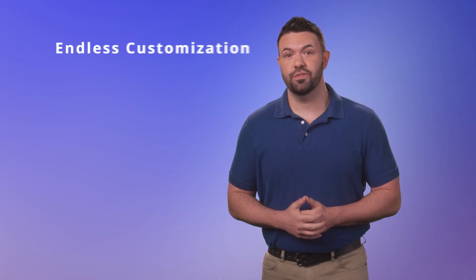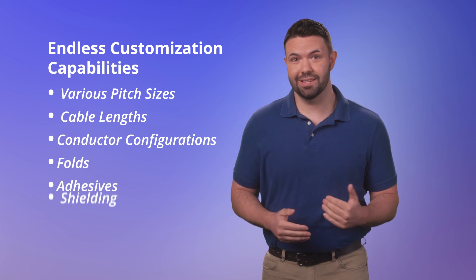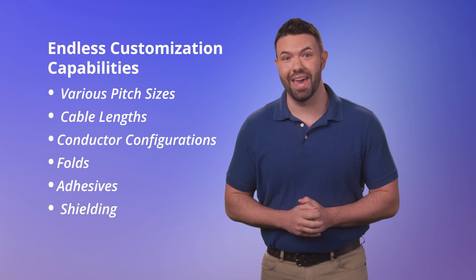Molex also offers virtually endless customization capabilities, including various pitch sizes, cable lengths, and conductor configurations to meet your project's unique demands.